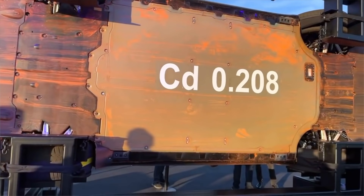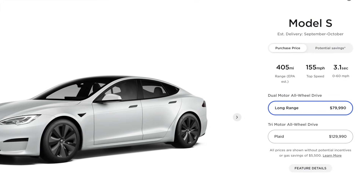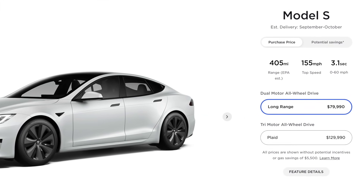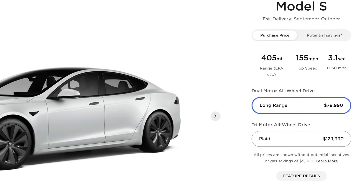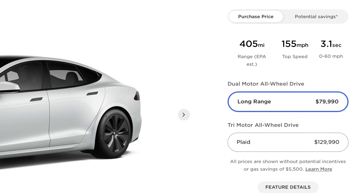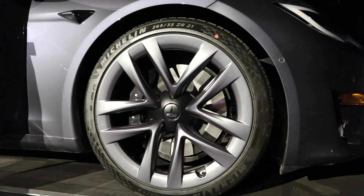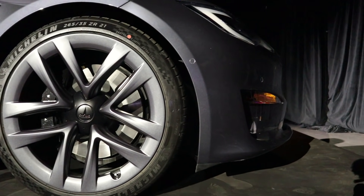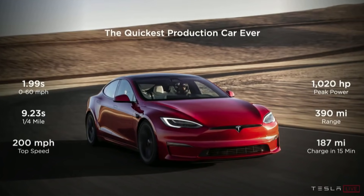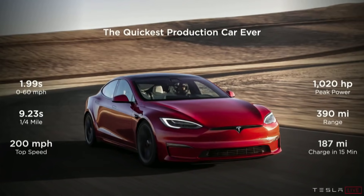It does have new chemistry, which does help with range. Tesla recently updated their website for the Model S and the range went down a little bit on the long range all wheel drive as well as the Model S Plaid. Not a whole lot of impact, but it was minor. I think it probably had something to do with some of the final testing with perhaps the wheels that ultimately went on the car.